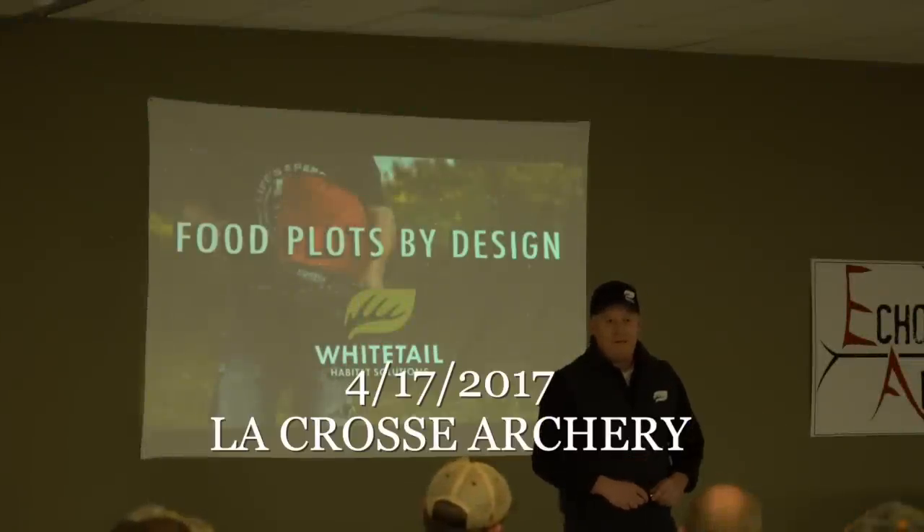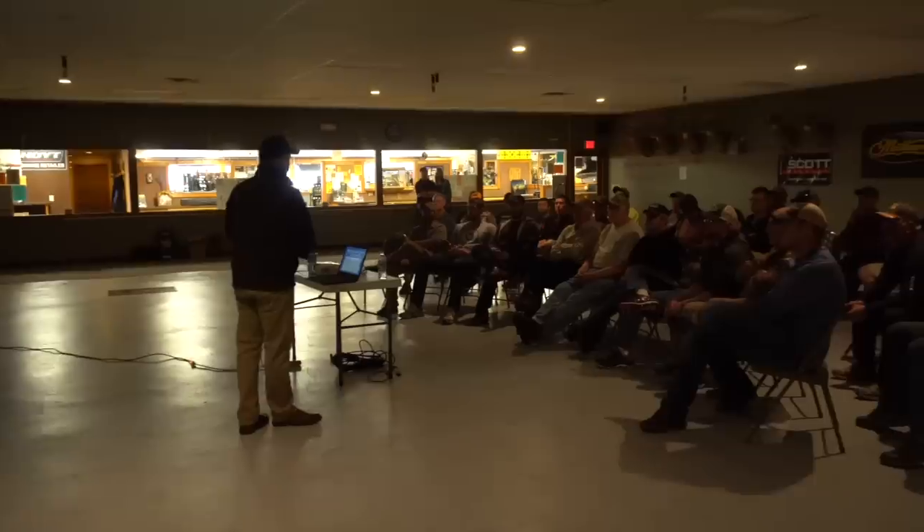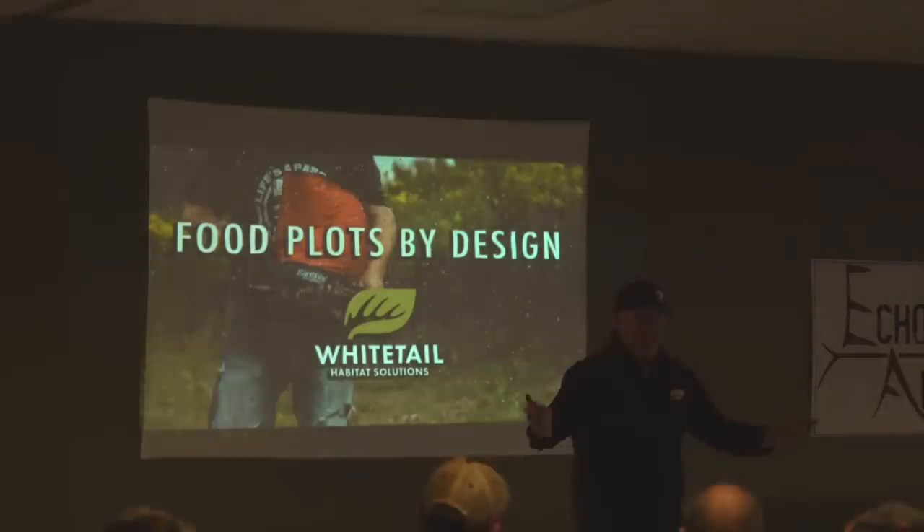I'm happy to be able to come and talk to you guys. I travel all over the country — that's what Anthony was talking about — designing whitetail properties for a living, and then we create content, blogs, videos. That's what we do year-round; that's my full-time career.